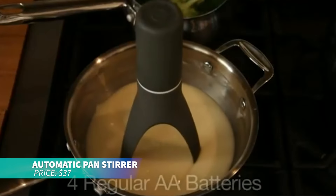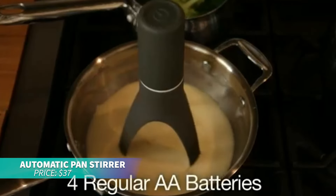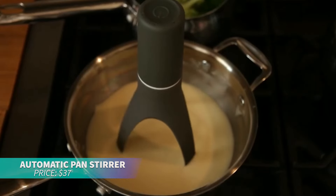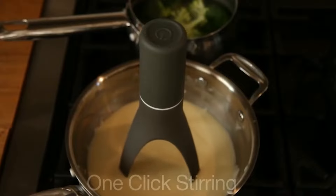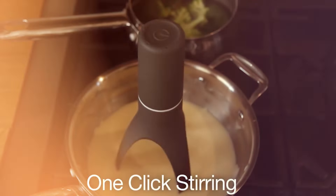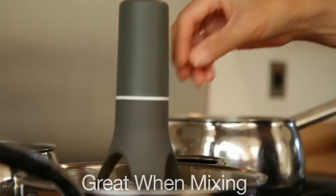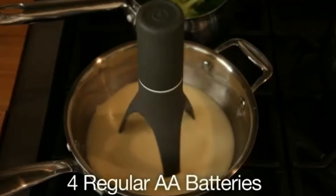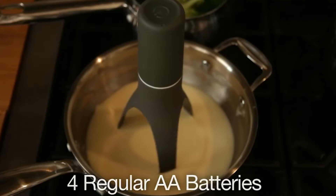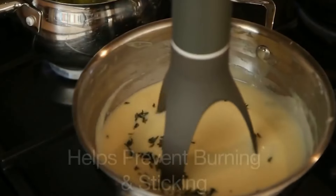If you're tired of standing over the stove, this automatic stirrer is perfect for soups, sauces, and more. With a self-rotating design and three speed settings, it moves forward and backward for thorough mixing. The removable heat-resistant nylon legs are safe for non-stick cookware and dishwasher safe. It's cordless, running on four AA batteries, offering a hassle-free cooking experience.